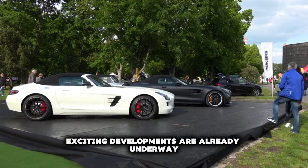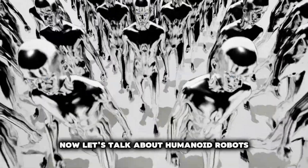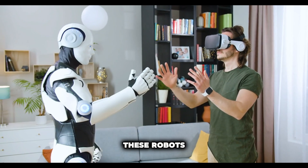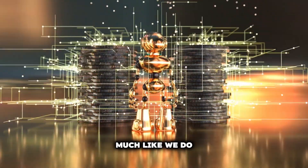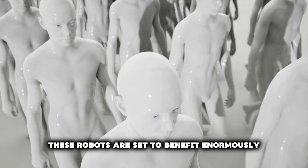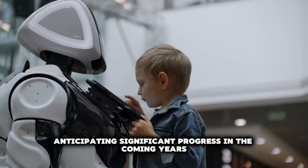Exciting developments are already underway with major automotive manufacturers like Mercedes and Jaguar Land Rover. Humanoid robots — robots that walk, talk, and interact with their environment in ways that mimic human behavior — leverage advancements in cognitive abilities and a deep understanding of the world. Built with technology akin to what powers our smartphones and computers, these robots will benefit enormously from the vast amounts of training data available today. NVIDIA is particularly excited about this area, anticipating significant progress in the coming years.